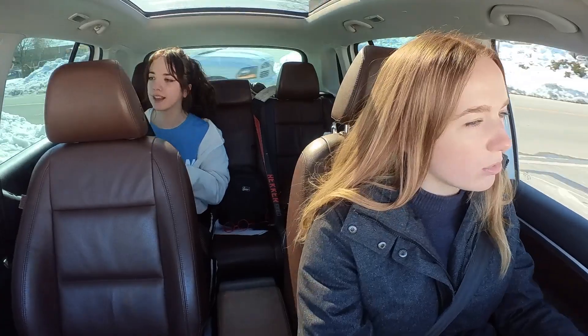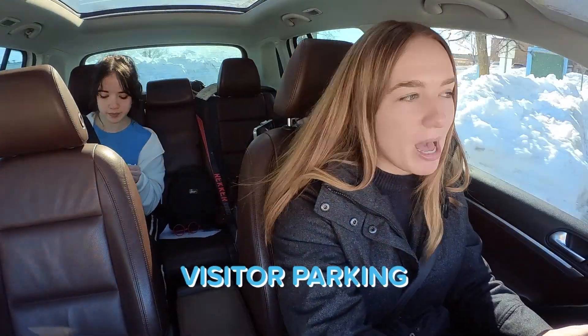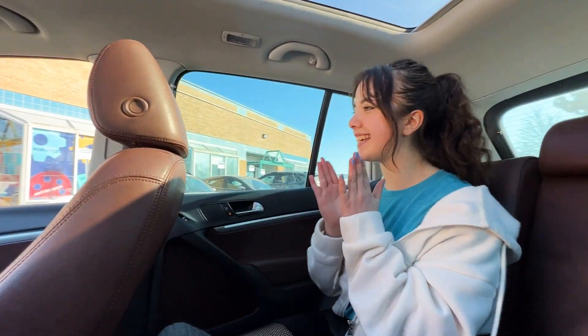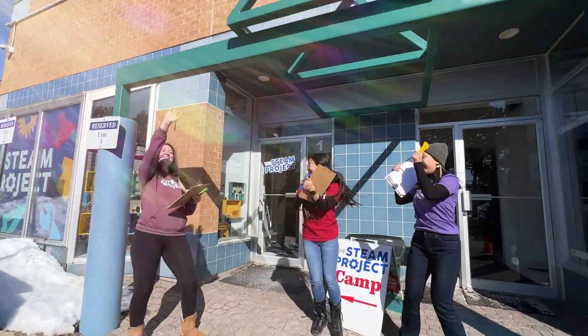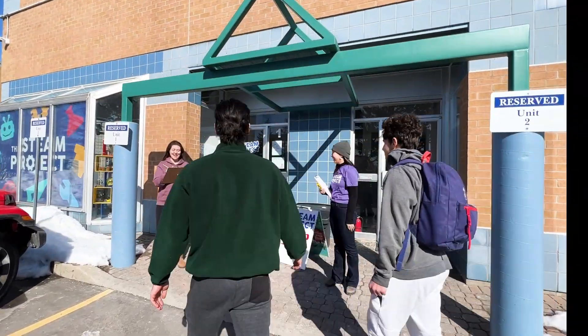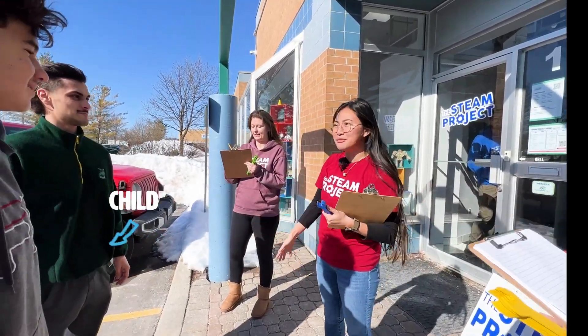We've been told to just pull into the front of the STEAM Project and park in the visitors parking. Is your bag all packed? Yep, it's all packed, Mommy. Okay good. I'm just gonna park and then we'll get out. I'm ready for drop-off! Hey, welcome to camp! What do we have here?